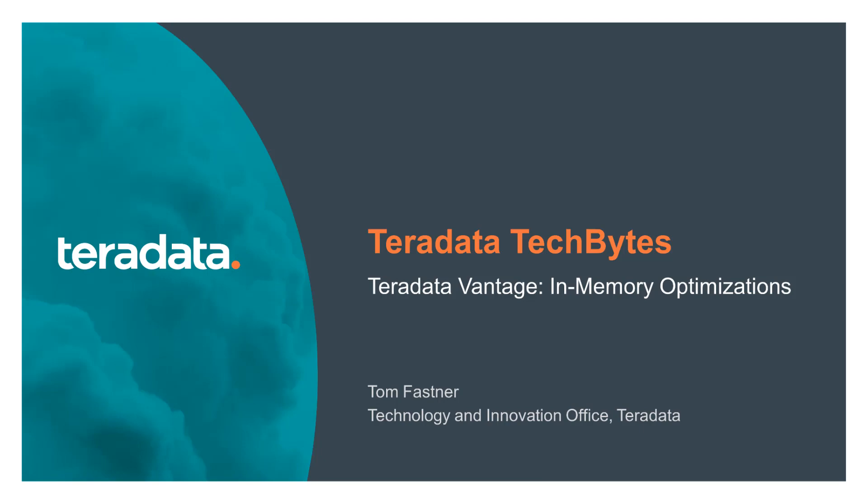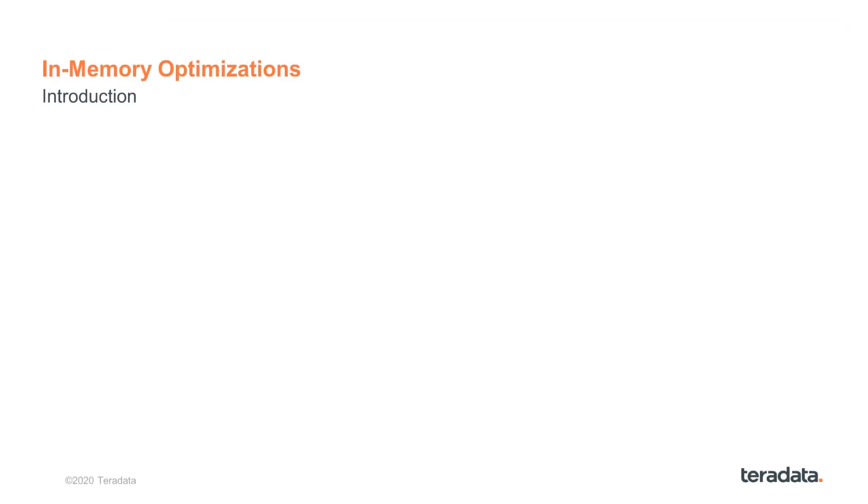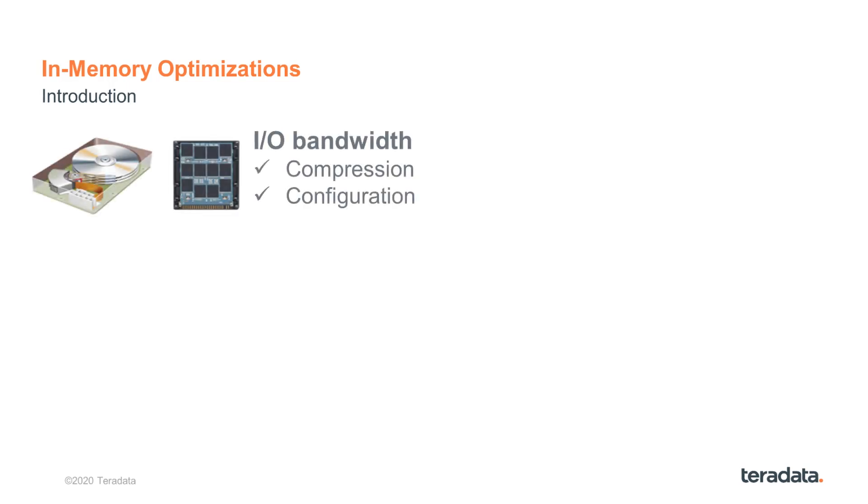Hi, this is Tom Fasner with Teradata Labs and I welcome you to Teradata Tech Bytes. Teradata systems have always been configured with an eye on the data pipeline, from disk or SSD all the way to memory and CPU. Many features have been introduced optimizing certain steps along the way. Various forms of compression like multi-value compression, algorithmic compression, and block-level compression mostly targeted the I/O bandwidth.